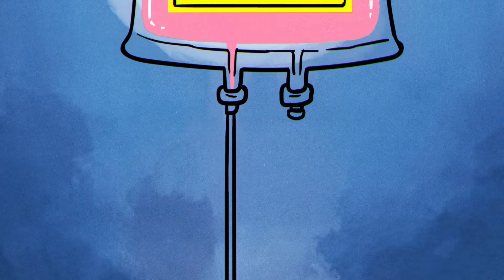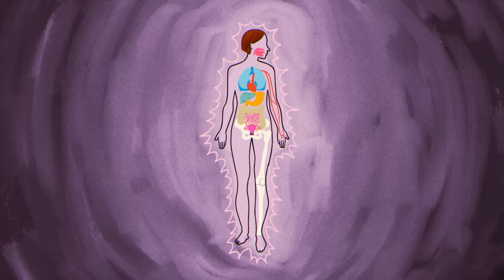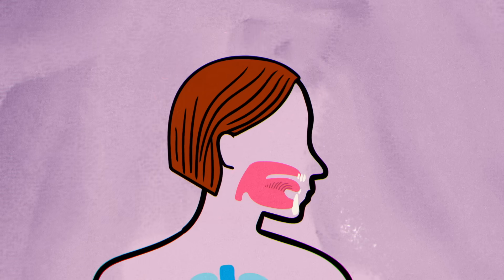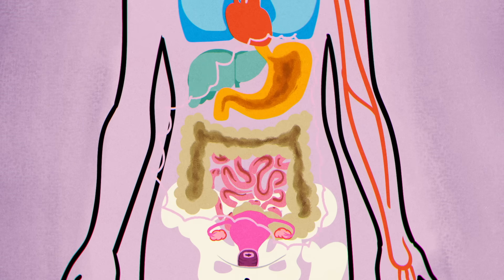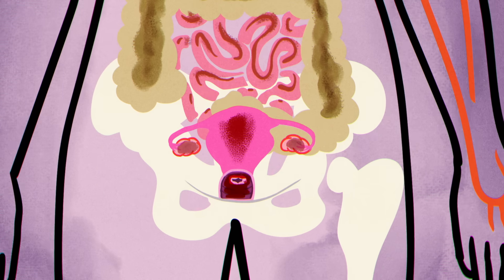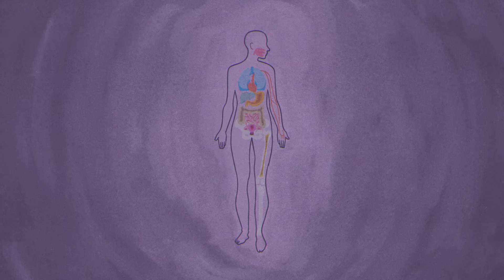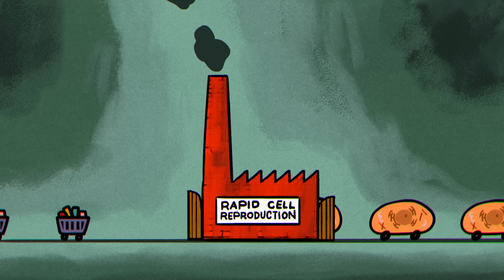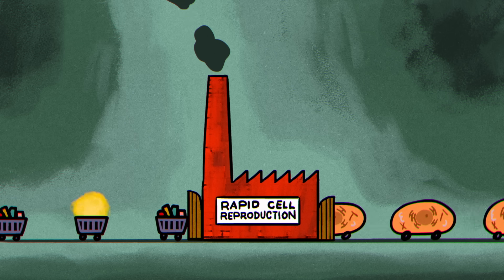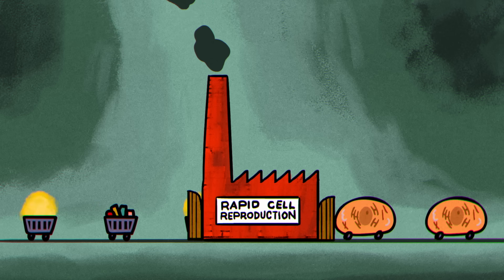But despite its huge benefits, chemotherapy has one big disadvantage — it affects other healthy cells in the body that naturally have to renew rapidly. Hair follicles, the cells of the mouth, the gastrointestinal lining, the reproductive system, and bone marrow are hit nearly as hard as cancer. Similar to cancer cells, the rapid reproduction of these normal cells means that they're reaching for resources more frequently, and are therefore more exposed to the effects of chemo drugs.